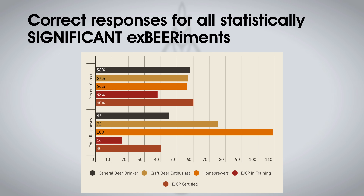What blew my mind was if you narrowed it down to the 12 significant experiments — where there is an odd beer out that the majority of people have been able to find — I would expect the more experienced you were, the better you'd do. And the data shows that BJCP certified people did perform best, but only slightly better than second place, which was just the average Joe beer drinker. Last place in terms of performance were people who were in training to become BJCP, which I guess explains why they're in training — Dunning-Kruger in full effect.